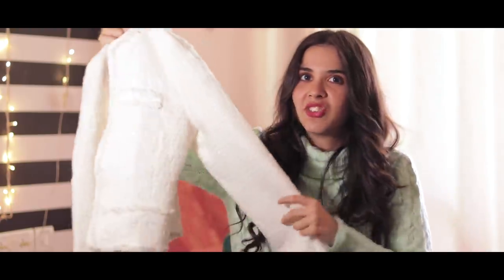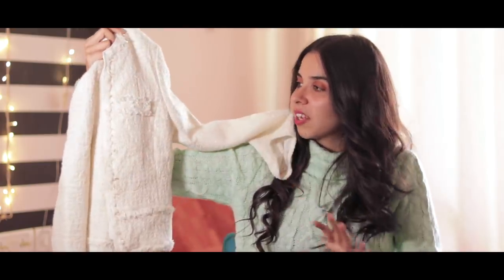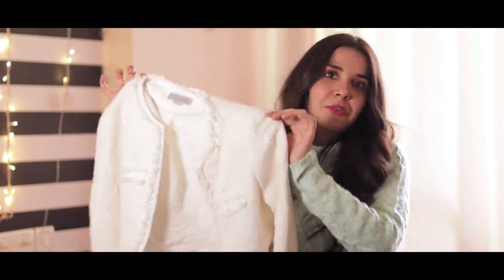One item on the fancier side and the most expensive item I bought from Sarojini is this tweed jacket. Tell me this does not scream posh and classy — I got this one for 400 rupees.